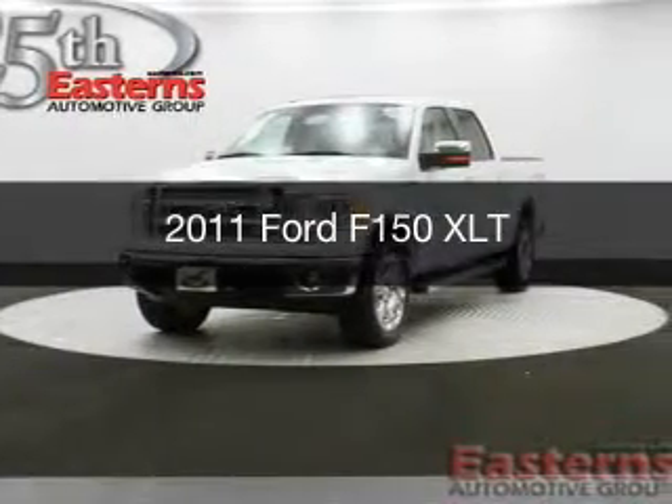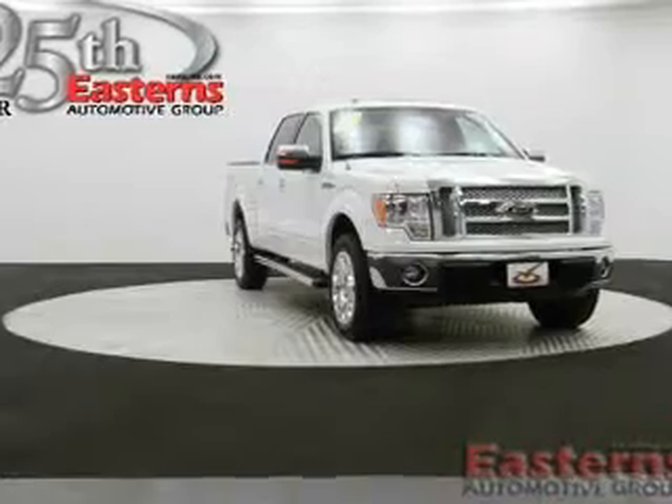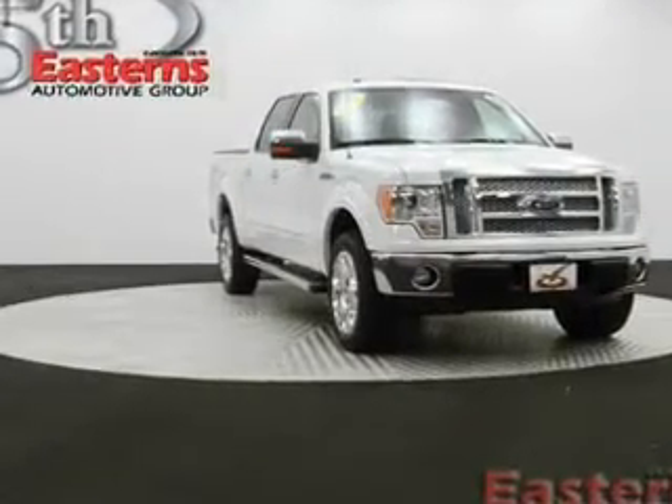This is a used 2011 Ford F-150, powered by 4-wheel drive, a 5-liter 8-cylinder engine, and a 6-speed automatic transmission.